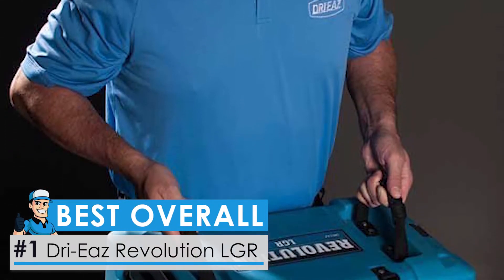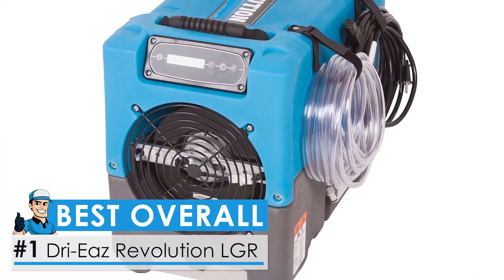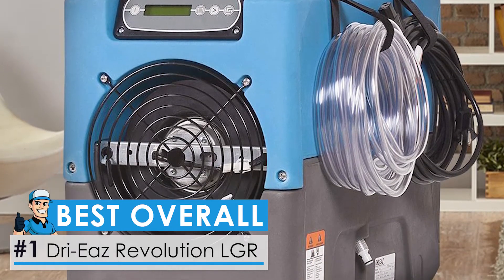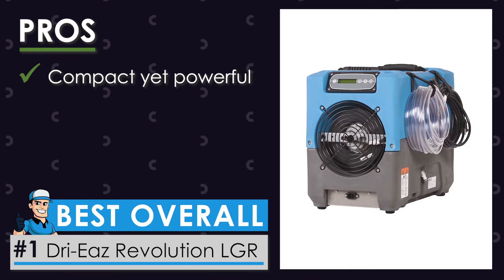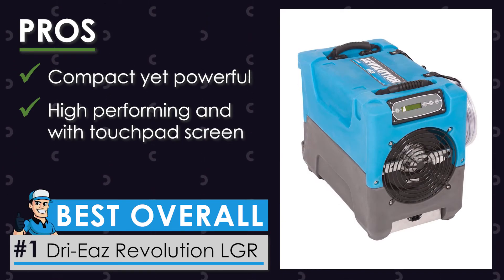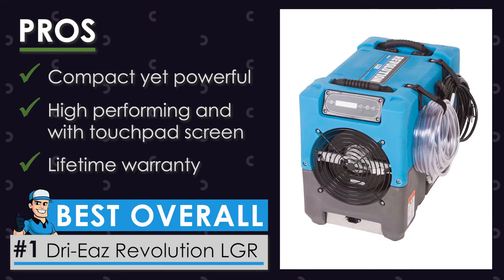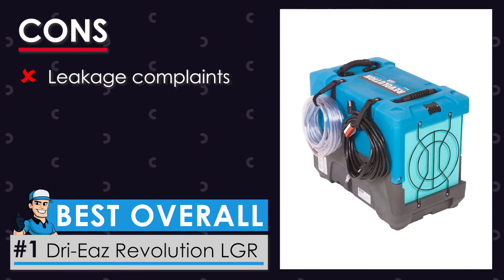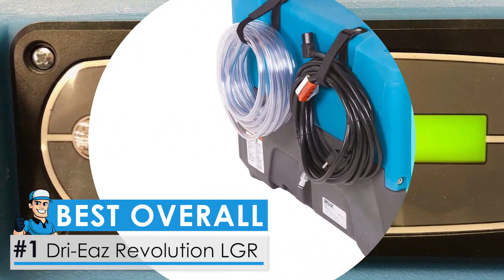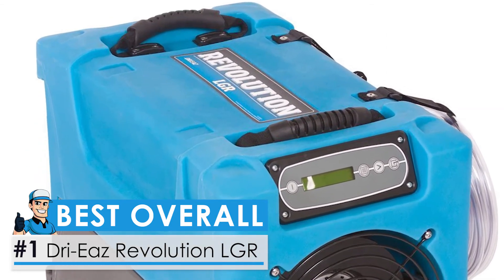And now, the best overall: the DryEase Revolution LGR Dehumidifier. This is a refrigerant dehumidifier known for its powerful functionality. It features a capacity of serving an area of 7,000 square feet, absorbing 80 pints of moisture every day. Amongst its many pros are its compact yet extremely powerful design that can fit in every space, high-end extra features such as a touchpad screen, and a lifetime warranty given by the manufacturer, which gives you a secure and comfortable user experience. On the cons side, there have been complaints about leakage and it can be expensive for those on a budget. Bottom line, overall, the DryEase is the most reliable and overall best dehumidifier for crawlspaces. This unit is packed with versatile features and functionality that contribute to its high power and efficient performance.